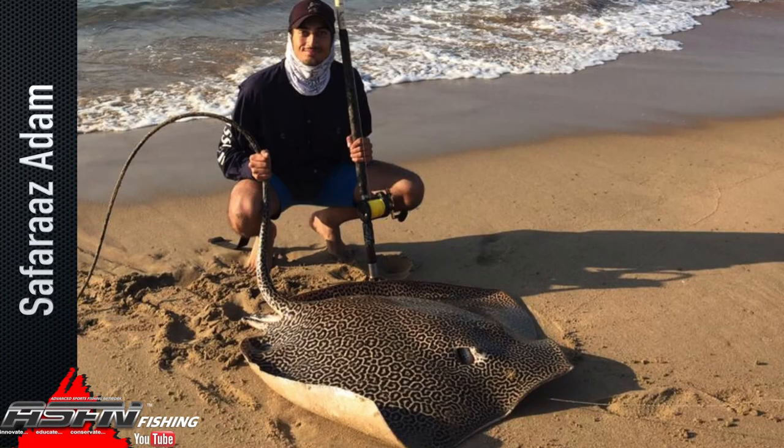Nineteen year old Sophoros Adam caught a honeycomb of 113cm. Sophoros was at Ntolumi on the south coast of KwaZulu-Natal and used a fresh sardine. He landed this fish within 30 minutes using his Daiwa BG50 with Kingfisher Giant Abrasion 37 pound and a Mustad 12-0 demon circle hook.